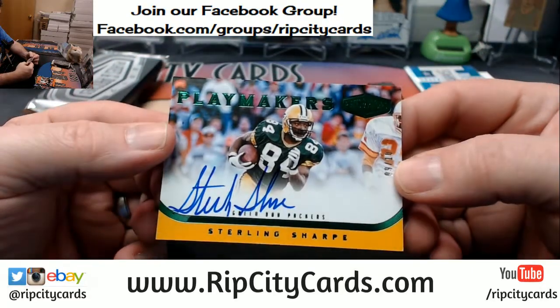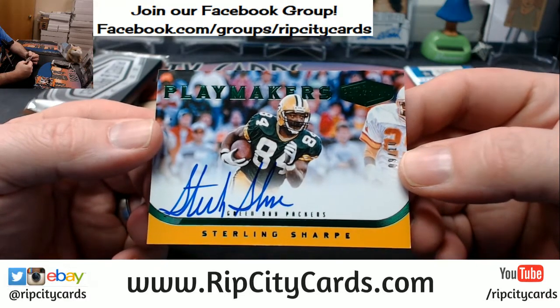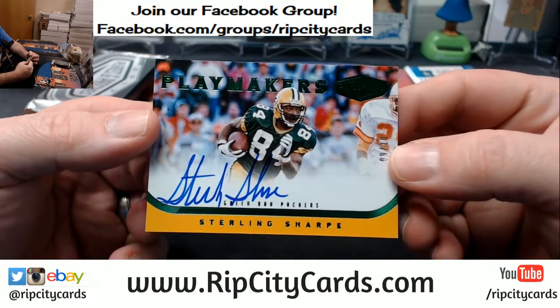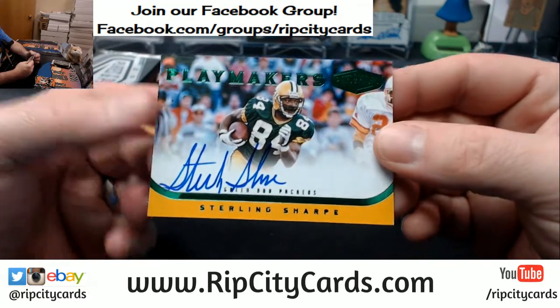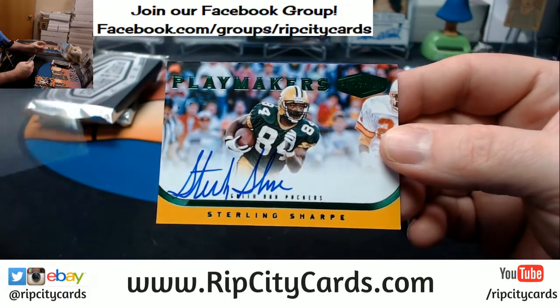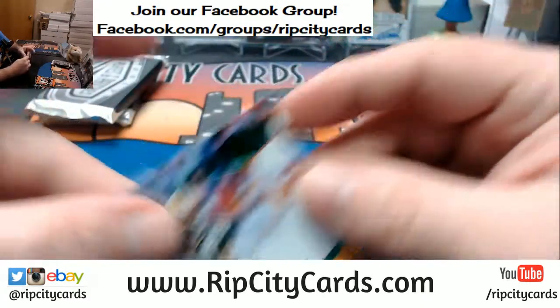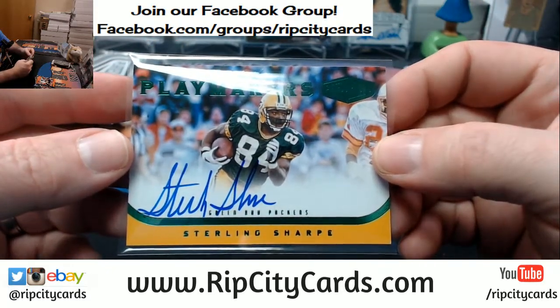9 out of 10, Green Bay Packers — Sterling Sharp, on-card Playmaker auto. Sterling Sharp is a rare one — a rare autograph veteran. This is Fuego, as the kids refer to it. Straight Fuego.